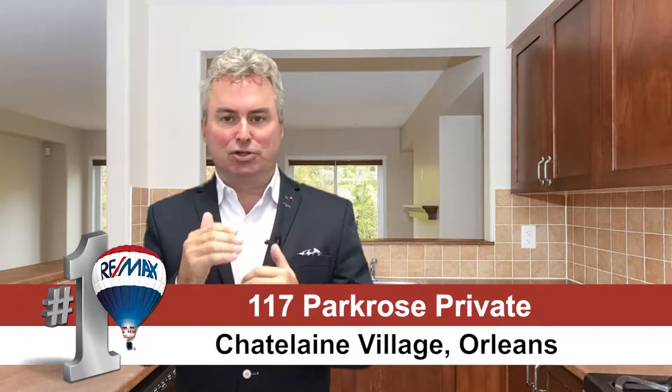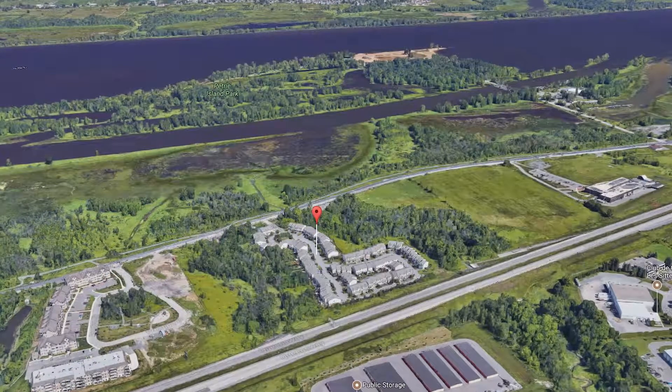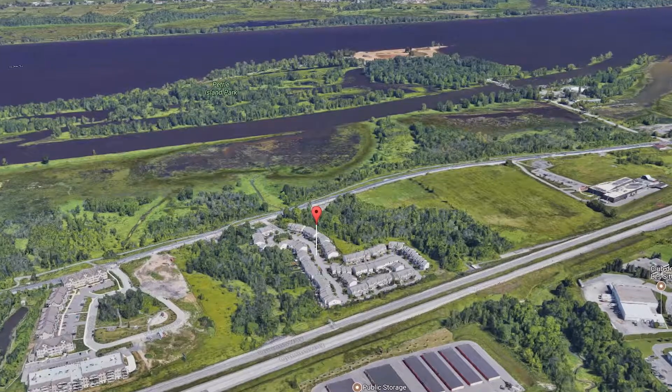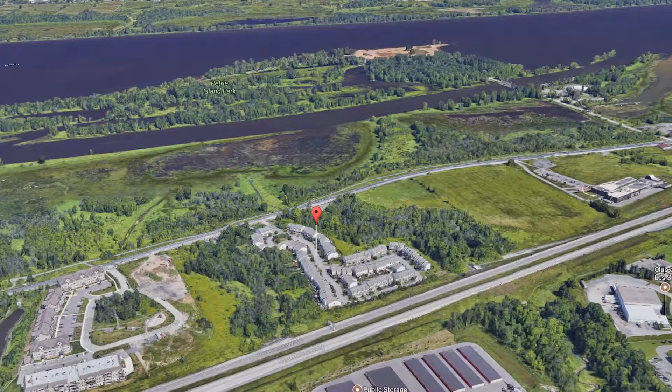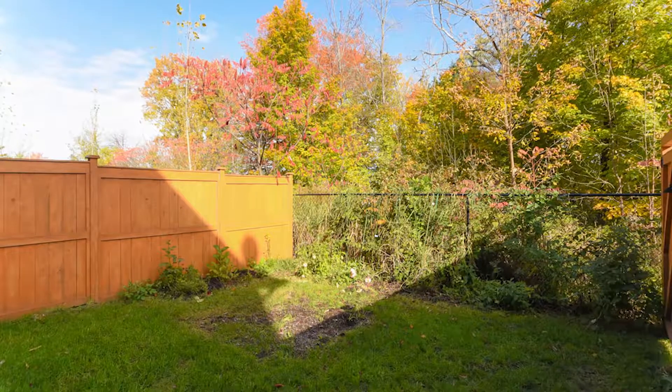Hi, this is Greg Hamry from RE-MAX Affiliates in Ottawa. I'm really excited to be at one of our beautiful new townhouse listings in the east end of Ottawa, right along the Ottawa River. We're walking distance to the future light rail transitway at Petrie Island and Trim — a stone's throw to the Ottawa River, bike paths, beach, lots of beautiful nature. We front onto a park setting and back onto a forested ravine, a really private tranquil area.